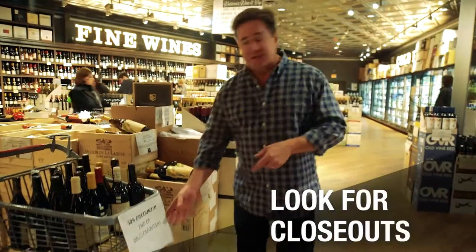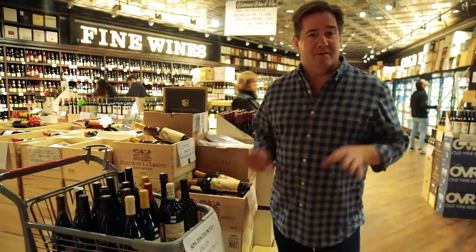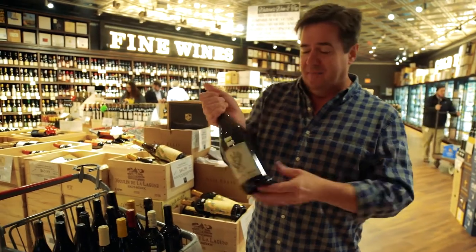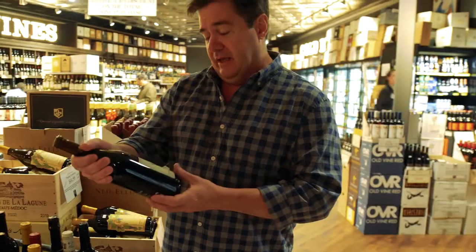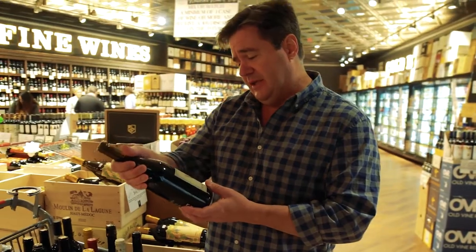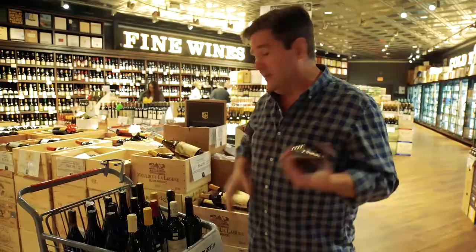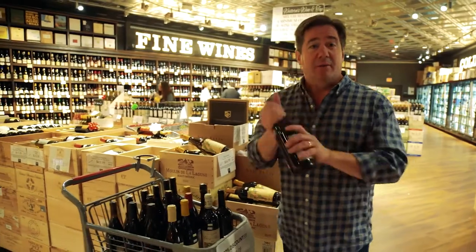Sometimes in a store you'll see a sign like this that says 'in the bin discounts,' and there are occasionally some really killer deals in here. Sinister Hand — definitely a weird name, really cool — a Grenache from Washington State. In this case it was $26.99, and it's on sale for $13.50. That is a steal. You can only get one bottle because this is the last one, but I'm going to buy it.